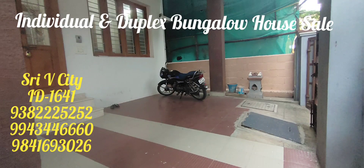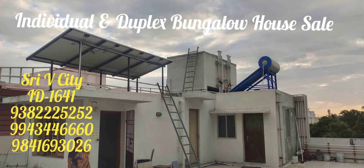All amenities are accessible and nearby — schools, colleges, shops, and supermarkets. If you are interested, call us immediately at our number. If you have any properties to list, subscribe to our channel. Thank you for watching, bye bye.